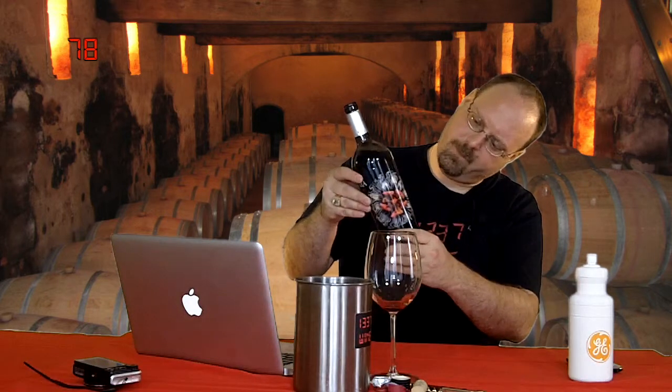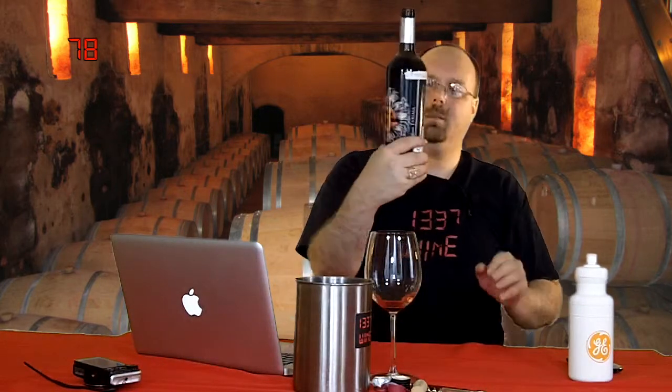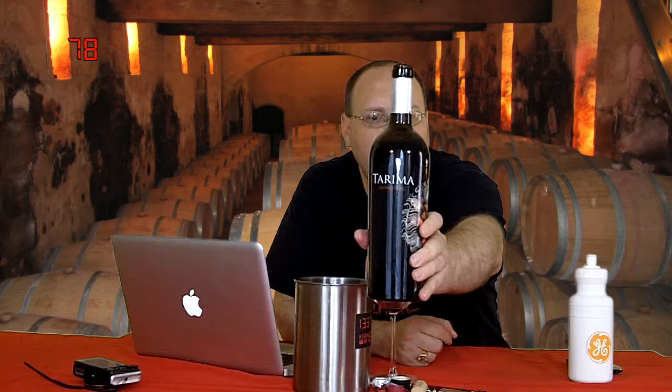So this is the — where is the vintage? Is there a vintage for this? I don't know. This might be non-vintage. 2009. Wow, it's like buried way right here in the back label, nowhere else. I'm assuming that is a vintage because it says 2009. So the 2009 Tarima Monastrell from Jumilla, Spain.